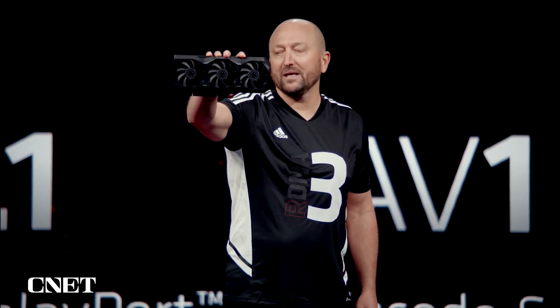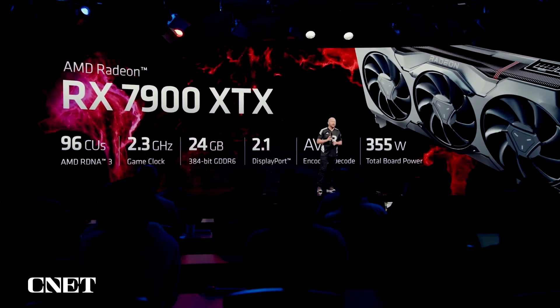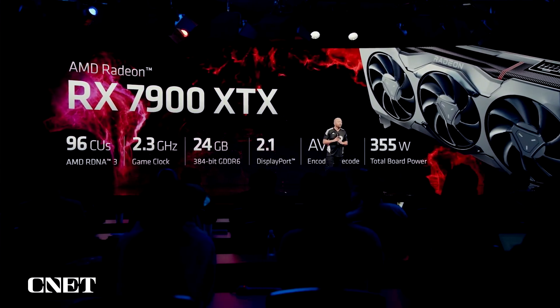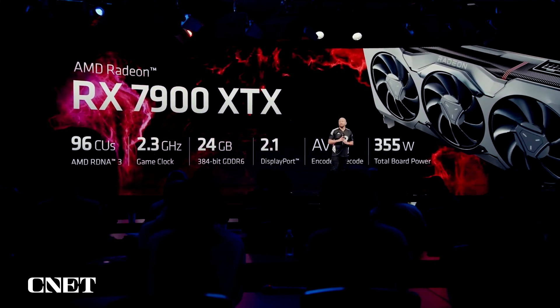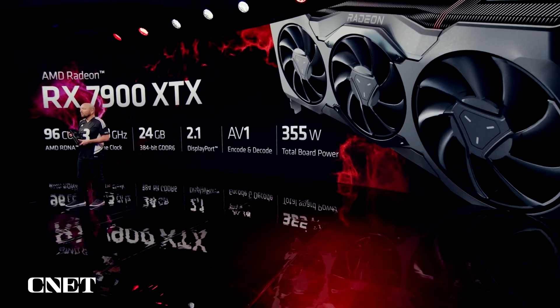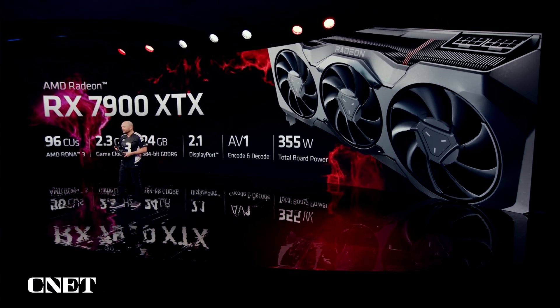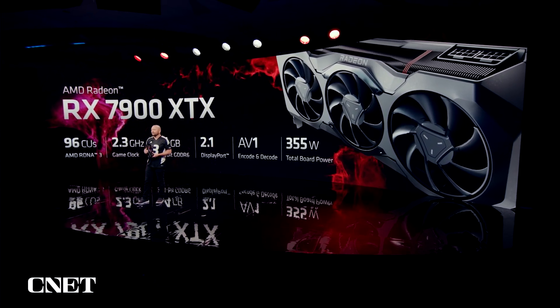RDNA 3-based GPUs are like no other. It features 96 unified RDNA 3 compute units running at 2.3 gigahertz game clock, and comes with 24 gigabytes of GDDR6 with 384-bit support. This card is future-ready with AV1 encode and decode for streaming and video export, and has the latest DisplayPort 2.1 technology for up to 4K at 480 frames per second, or 8K at 165 frames per second gaming capabilities — all with a board power of just 355 watts.